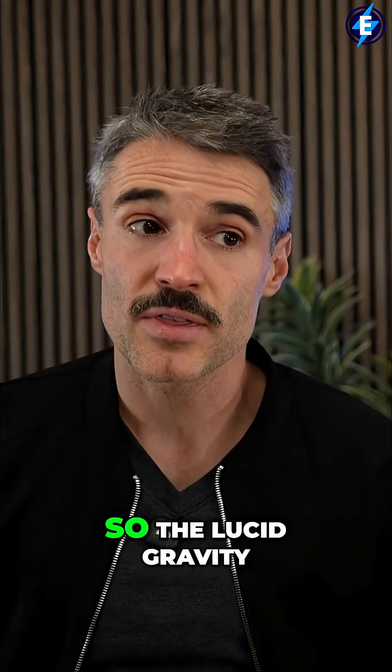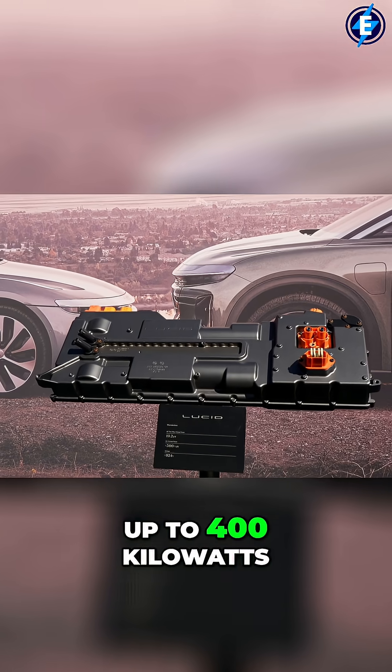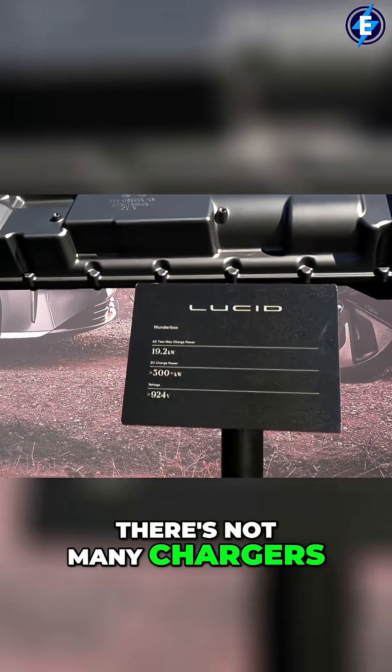There are some pros and some cons. The Lucid Gravity, from what I remember looking at the documents, can charge up to 400 kilowatts. 400 kilowatts is a huge number — that's pretty substantial. There's not many chargers that even support that.